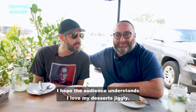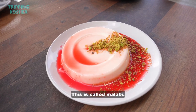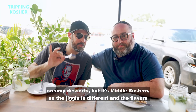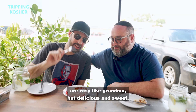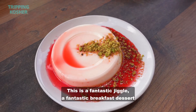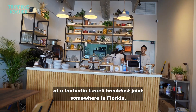I hope the audience understands — I love my desserts. It's jiggly just like Judd! This is called malabi. Malabi is like all those kind of creamy desserts, but it's Middle Eastern, so the jiggle is different. And the flavors are rosy, like grandma, but delicious and sweet. This is a fantastic jiggle — a fantastic breakfast dessert at a fantastic Israeli breakfast joint somewhere in Florida.